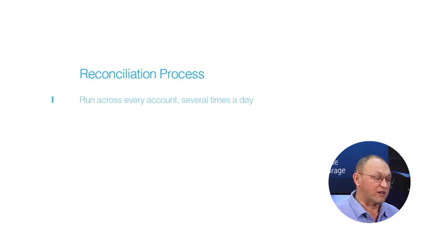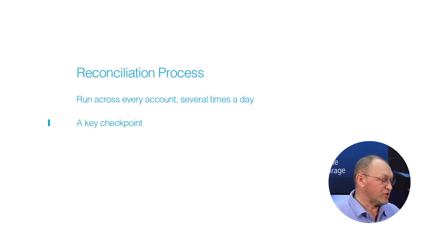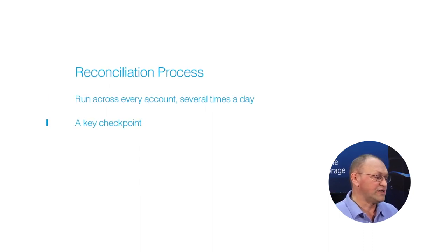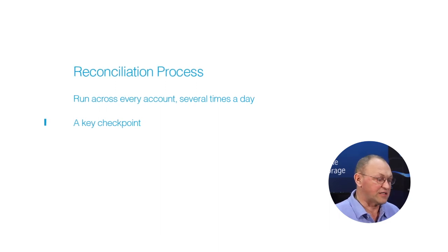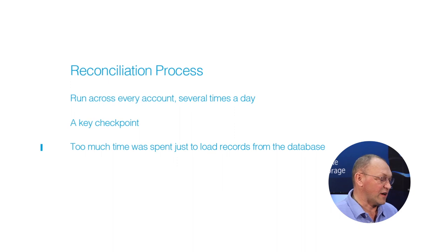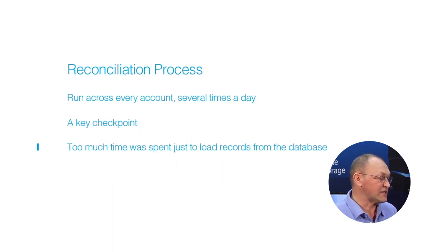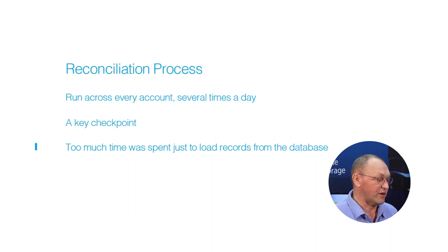Reconciliation processes are run across every account, often several times a day, and form a key checkpoint to ensure that incoming data on holdings and transactions is correct and consistent. As our business volume grew, three-quarters of the allotted time was spent just to load records from the database. If left unattended, these delays could lead to missing service level agreements and a longer-term negative impact on our business.